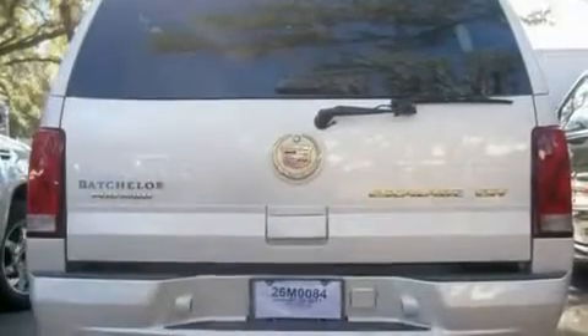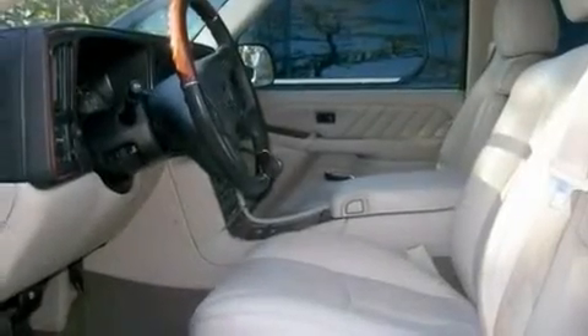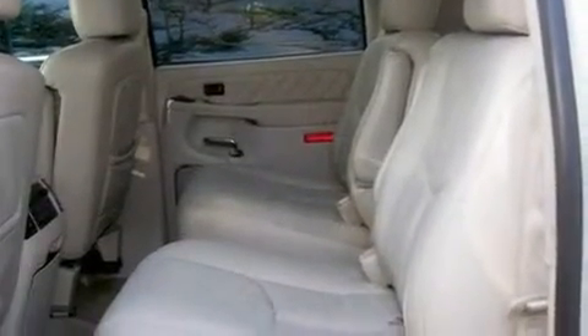Its top features include cruise control, a rear parking aid, a universal transmitter, rear audio controls, leather seats, trailer wiring, fog lamps, a low tire pressure indicator, a keyless entry system, and satellite radio.